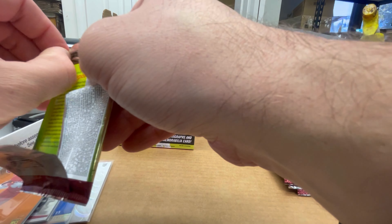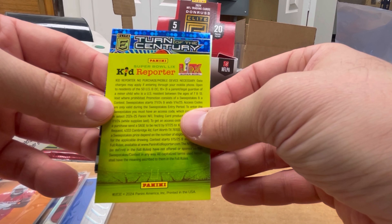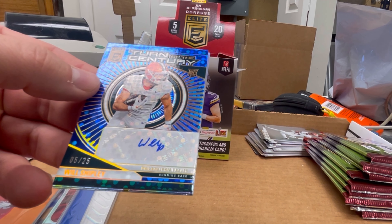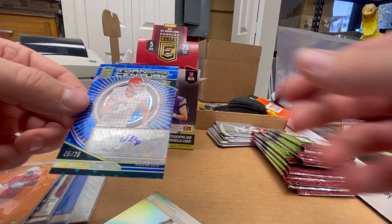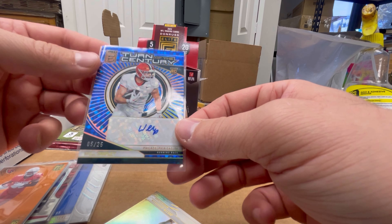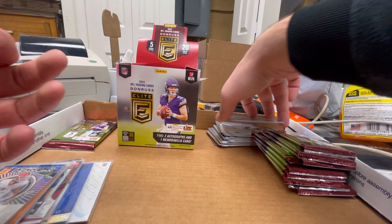I can feel it — I feel a good pull. This is an auto. Rookie for the Browns? Will Shipley out of 25. Oh, it's his college years — he plays for the Eagles. Out of 25, that's a good-looking card. Oregon State jersey, I think. Is he a running back? I'm pretty sure he's a running back for the Eagles. This is the Harbaugh base card — let's get a Harbaugh auto.